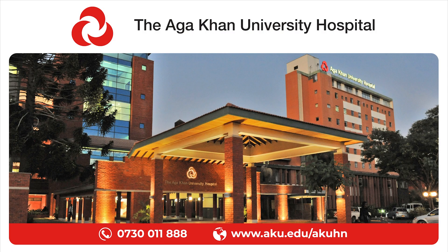Aga Khan University Hospital, Nairobi. World-class care. Here and now.